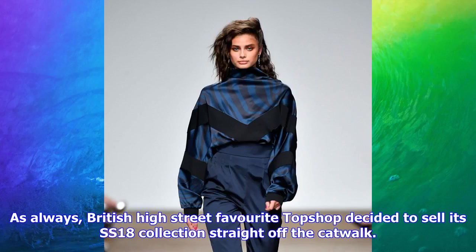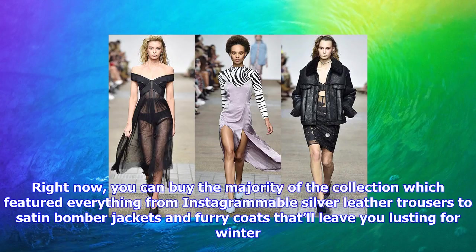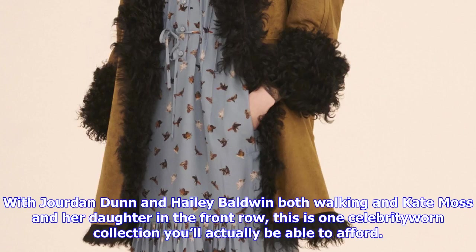As always, British high street favorite Topshop decided to sell its SS18 collection straight off the catwalk. Right now you can buy the majority of the collection, which featured everything from Instagrammable silver leather trousers to satin bomber jackets and furry coats that'll leave you lusting for winter. With Jordan Dunn and Hailey Baldwin both walking, and Kate Moss and her daughter in the front row, this is one celebrity-worn collection you'll actually be able to afford.